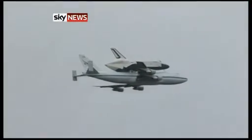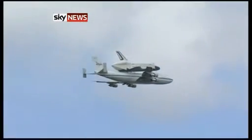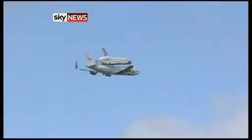It had been scheduled to fly on Monday and then again on Wednesday, but NASA pushed the journey back due to bad weather and some fears of strong winds.